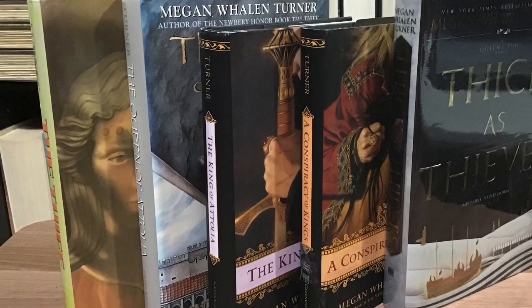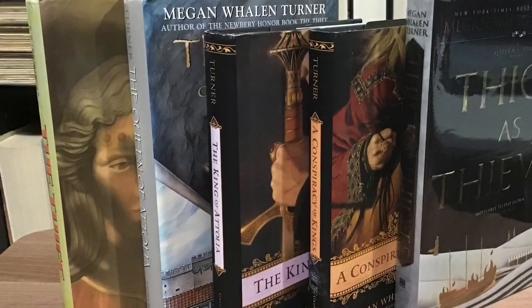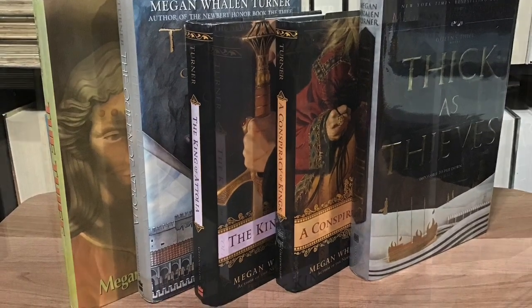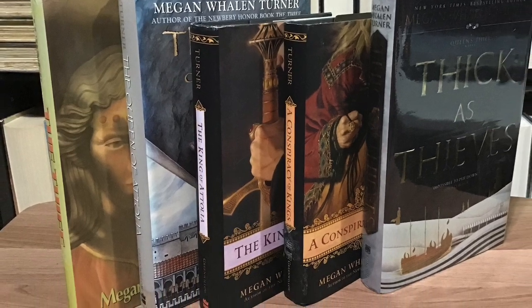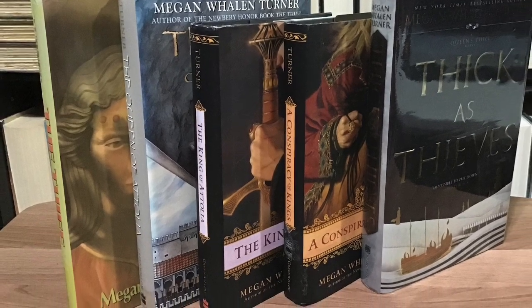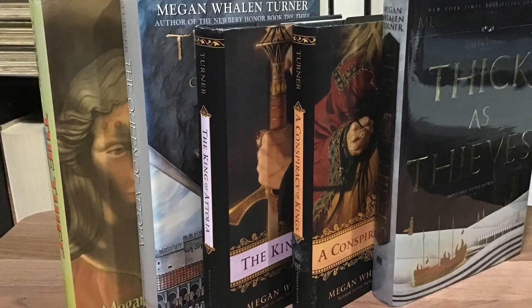So for those bibliophiles, you know what this book series is. And for those who are not into this series and are curious, this is the Queen's Thief series by Megan Whelan Turner. This series is all about a thief whose name is Gen — however you want to pronounce it. He's a thief who claims that he can steal anything, as in anything.